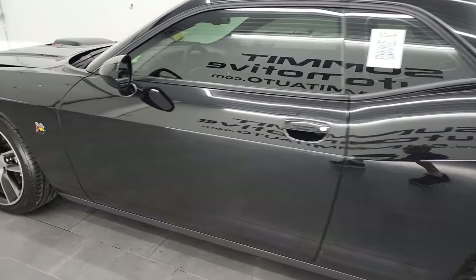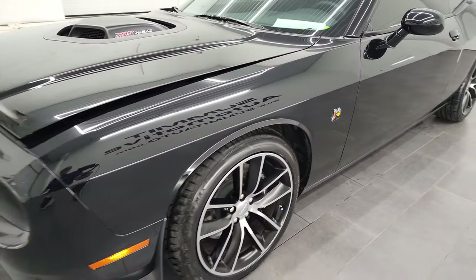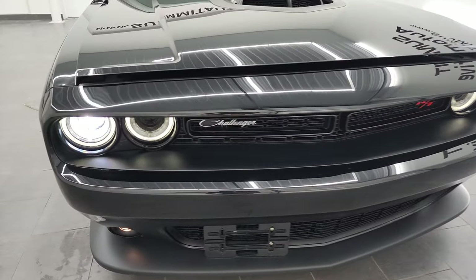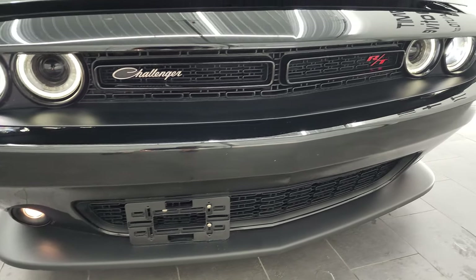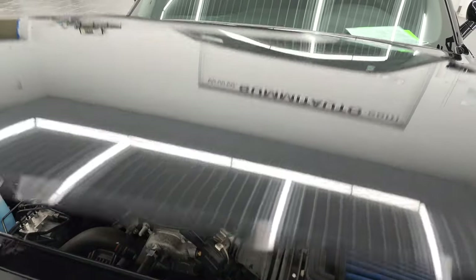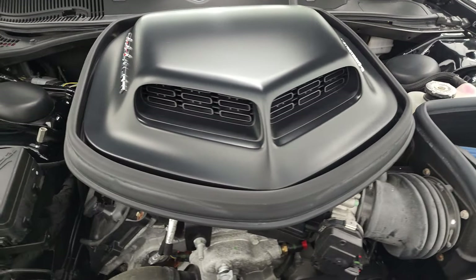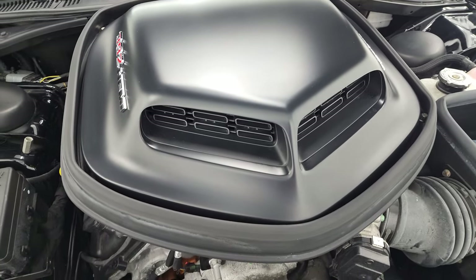I would personally like to thank you for checking out the video today, and hopefully from this HD video you've been able to verify the quality, condition, and options of this car all the way around, inside and out. There are those HID headlamps, LED running lights, and projector lamp fog lamps. Under the hood we have the 6.4 liter V8 Hemi engine — 485 horsepower and 475 foot-pounds of torque. There is your shaker hood scoop right there.